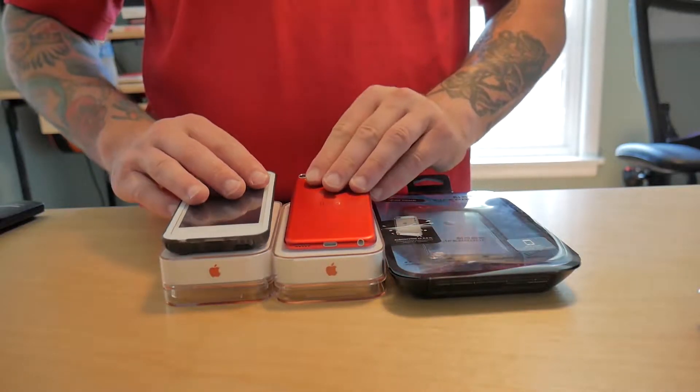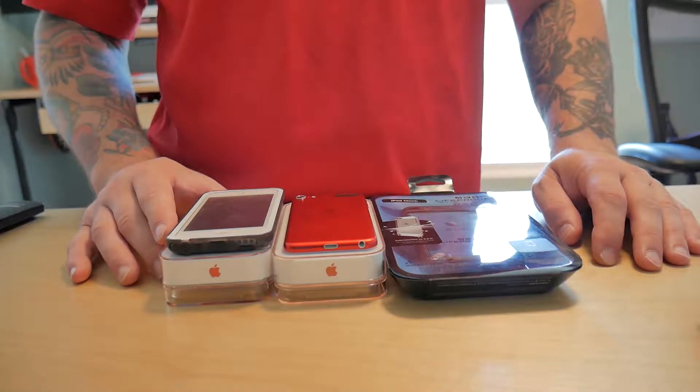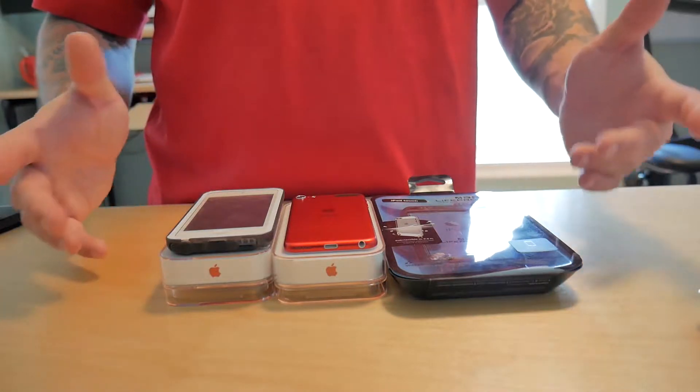Each of these devices will effectively double the ticketing capacity that the agents can get people through the gate, and this will help them move their business forward by removing the pain point of a slow ticketing process.